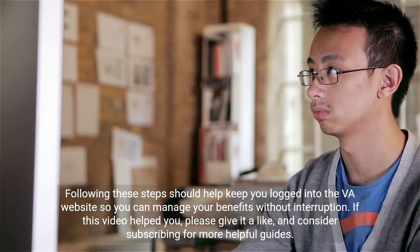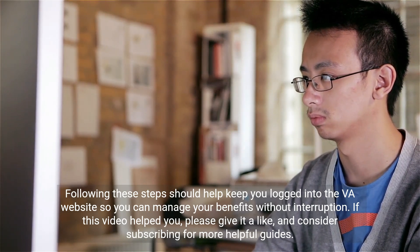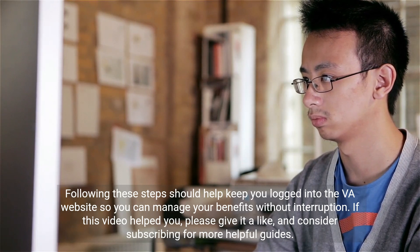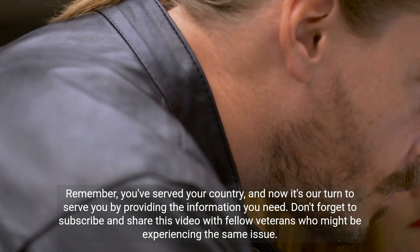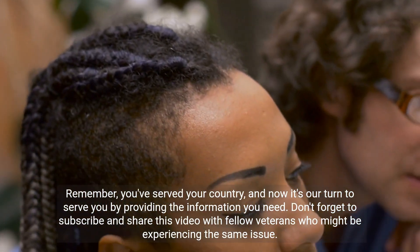Following these steps should help keep you logged into the VA website so you can manage your benefits without interruption. If this video helped you, please give it a like and consider subscribing for more helpful guides. Remember, you've served your country and now it's our turn to serve you by providing the information you need.